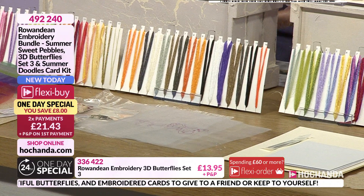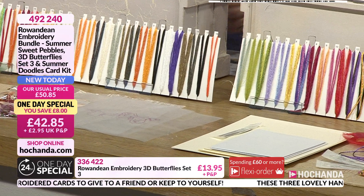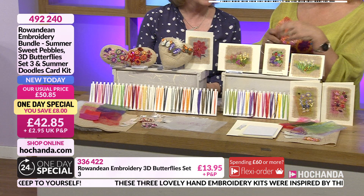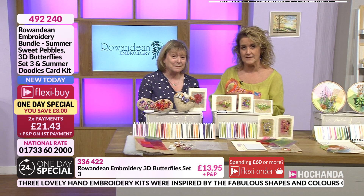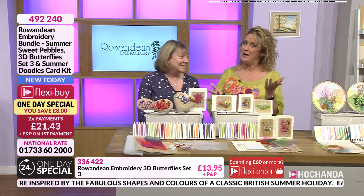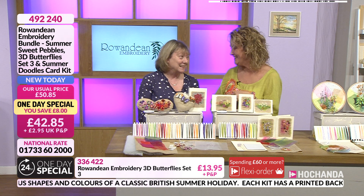You're learning a skill that you can transfer onto other projects. We are bringing up those kits independently at the bottom of the screen, so if you want to just go for one section of the One Day Special, you can. But by going for the One Day Special, you've got the saving and your flexi order, which many of us do take advantage of, especially in shows like this.